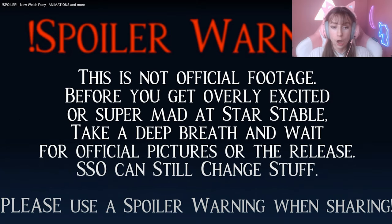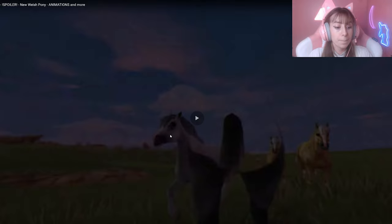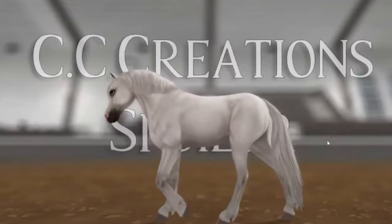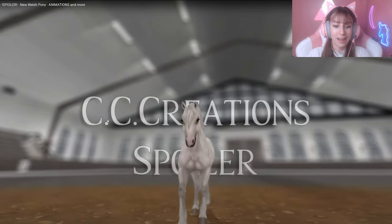They kind of look like My Little Pony — like Barbies — in my opinion. The walk is cute; I really like how the mane moves in the walk, it moves really gorgeously. I love that, and I love the tail as well in the walk. I think it's awesome, and again the mane — I definitely love the mane.